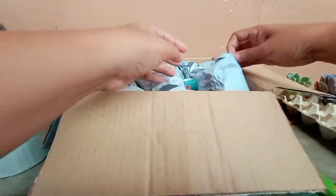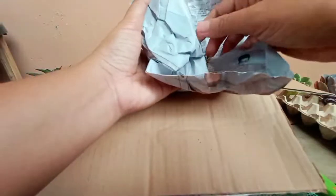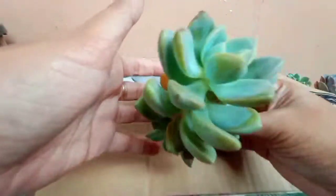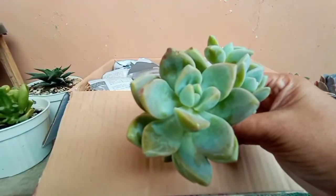Okay, third one is... This is... I think this is Ghosty.